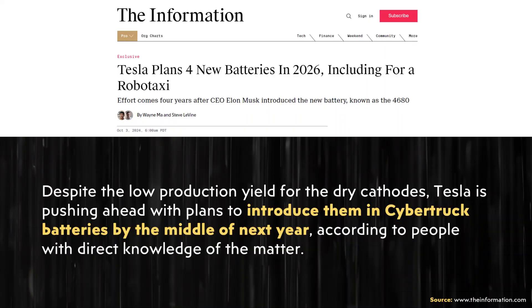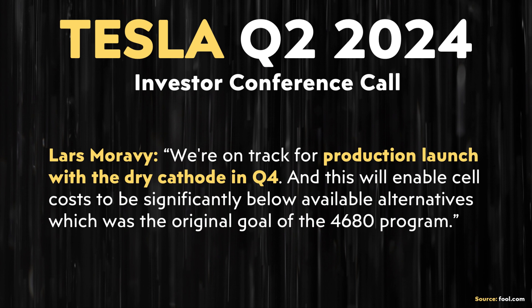It appears Tesla is still working on yield rates for their dry cathodes, but they remain confident they'll be able to mass manufacture them. Previously during Tesla's Q2 2024 investors conference call, Lars Moravy mentioned launching dry cathode 4680 batteries in Q4 of this year. It looks like that date has been pushed out a little bit, likely due to figuring out how to get those yield rates up.